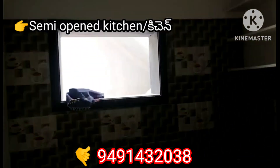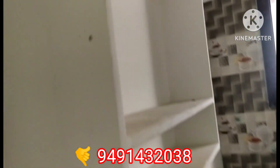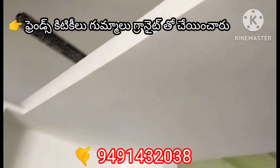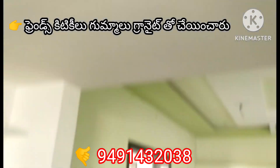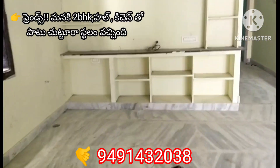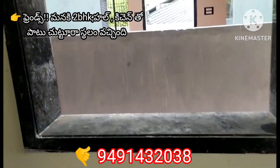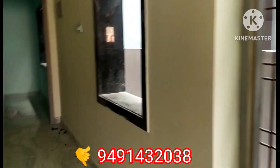This is a semi-opened kitchen. This is a storage area. This is an east facing area.